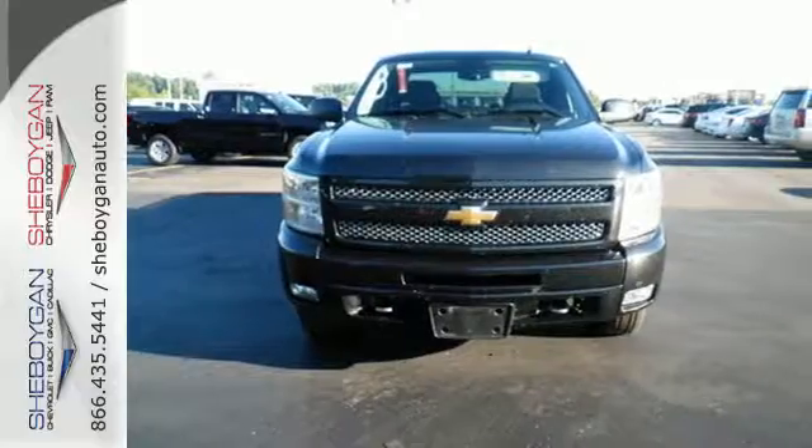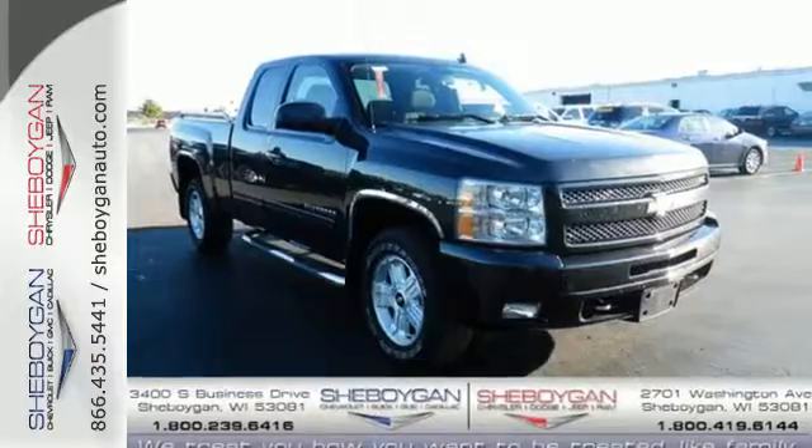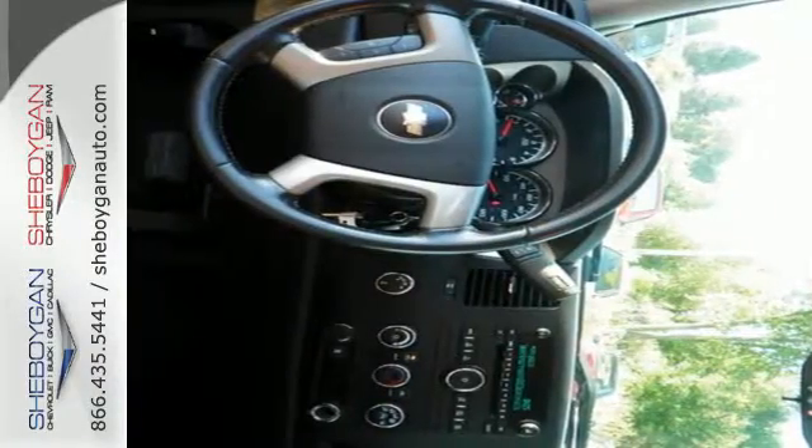You'll be pleasantly surprised to find this powerful Silverado is also fuel efficient. Quality, durability, value — the hallmarks of the Chevy Silverado.